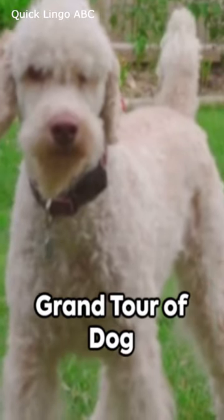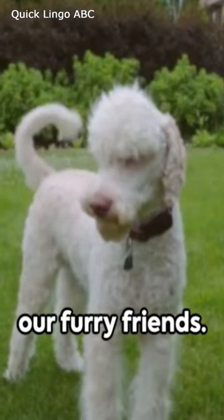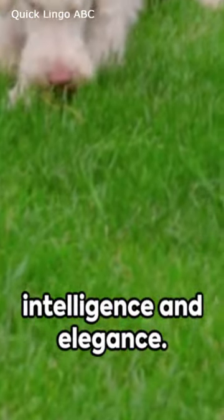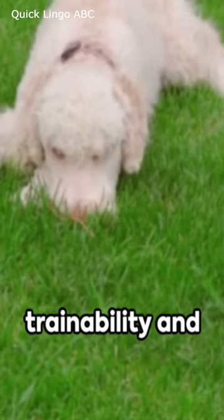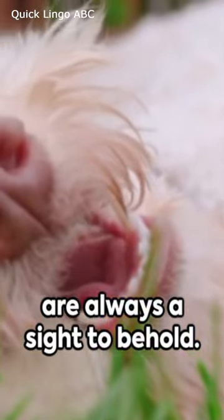Welcome back to the grand tour of dog breeds, where we unravel the charm of our furry friends. Next on our list is the Poodle, a breed of intelligence and elegance. Renowned for their trainability and available in three distinct sizes, Poodles are always a sight to behold.